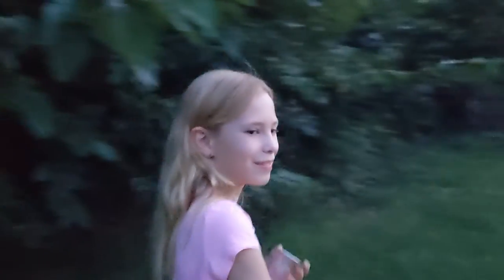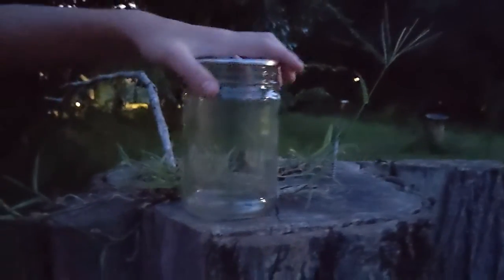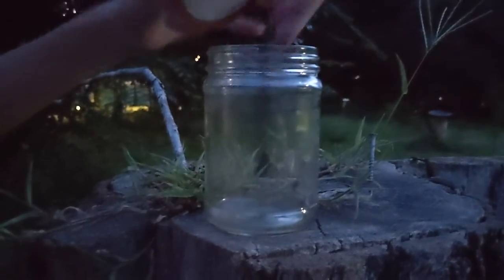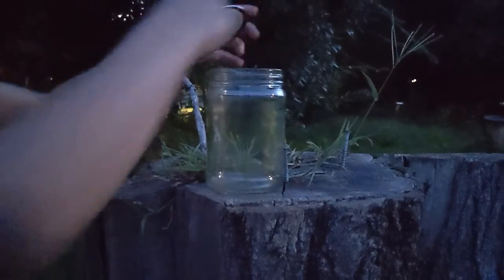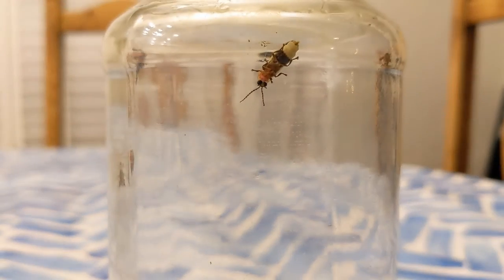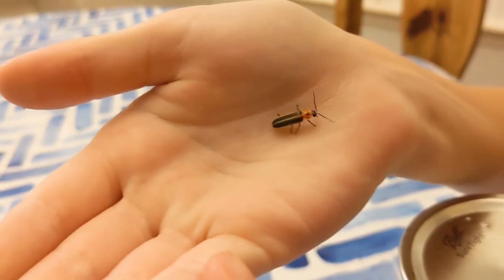Me and my brother are going out to find some fireflies. Come on, let's go catch them! Thanks for watching this video. Now we're going to go let the fireflies go. Bye!